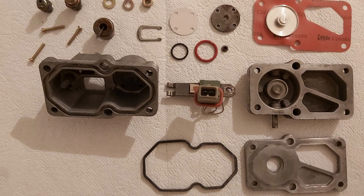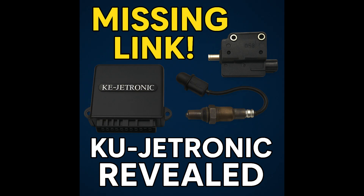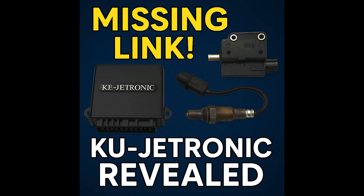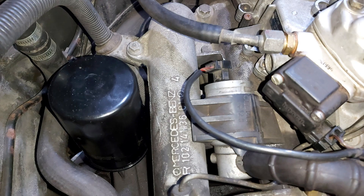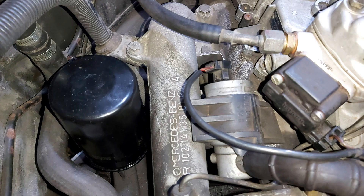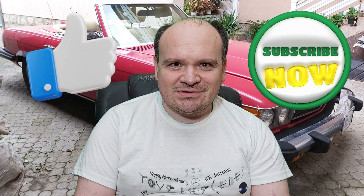Bosch's fuel injection journey mirrors the evolution of automotive engineering itself — from simple mechanical perfection, to emissions-focused hybrid solutions, to real-time electronically assisted control. KU-Jetronic may be forgotten by most, but it paved the way for the future. If you enjoyed this deep dive into rare automotive tech, hit like, subscribe for more hidden stories, and as always, happy Mercedes-ing.